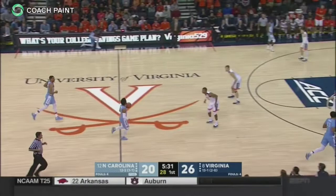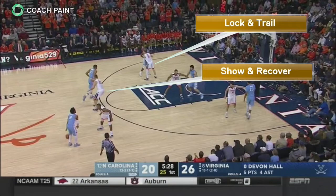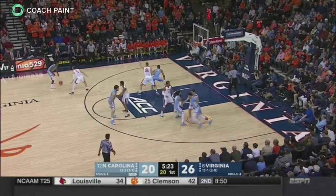In this clip versus North Carolina, we see both types of screens. In the single down screen, the cutter's defender locks into his man and trails the cut, while the screener's defender shows and recovers back to his man. In the double staggered screen, the cutter's defender locks into his man and trails the cut, while the second screener's man shows to prevent the tight curl and contest the catch and shoot.